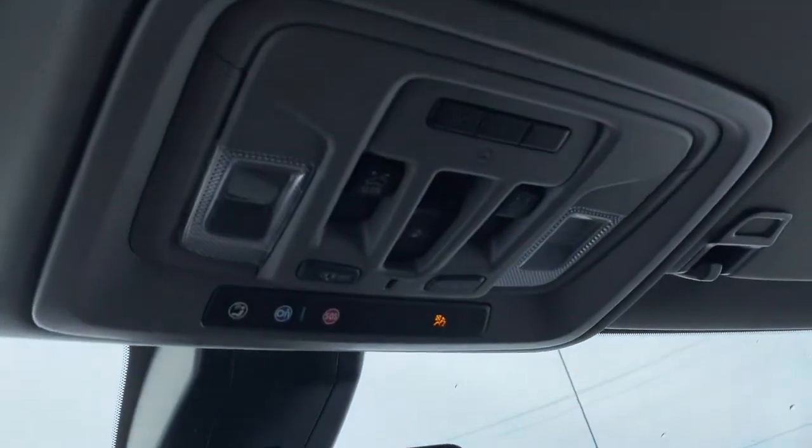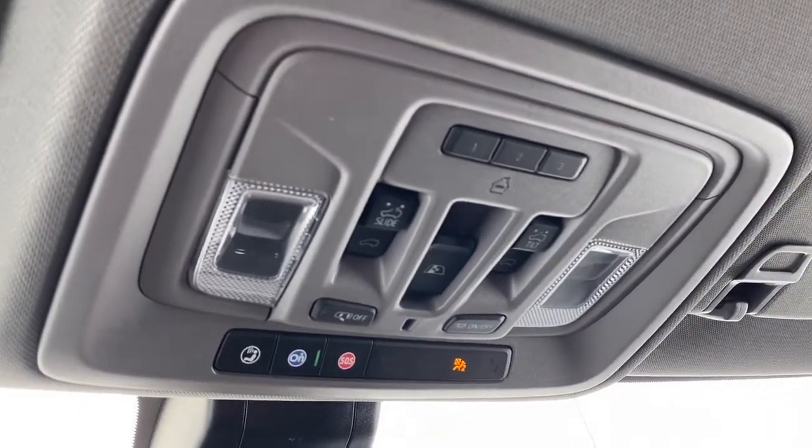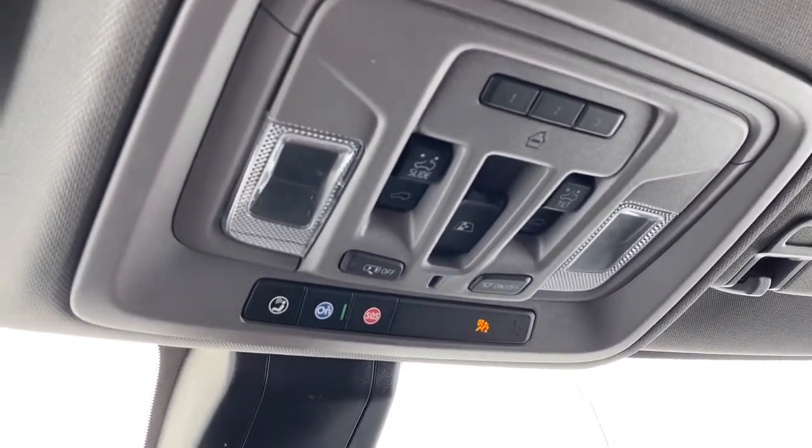Up above: the programmable garage door opener, power sunroof buttons, rear window slider button, and OnStar.